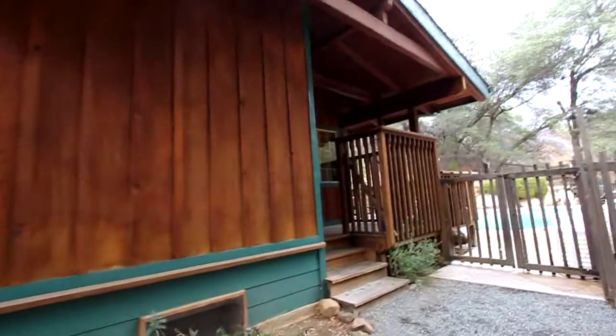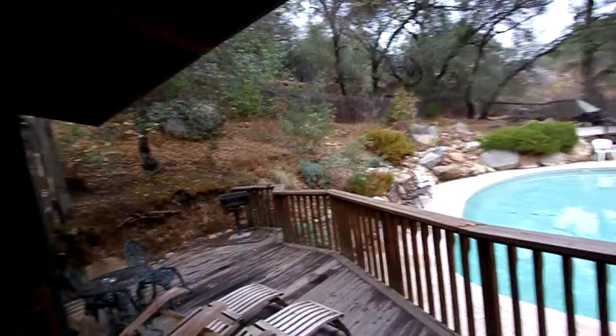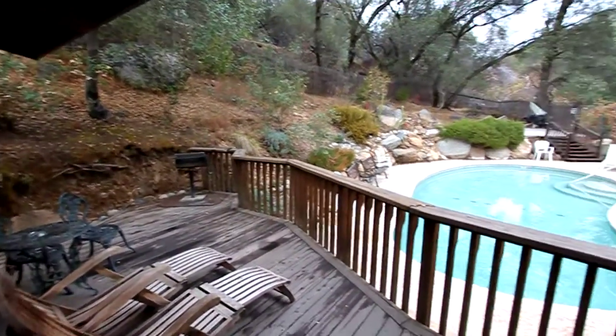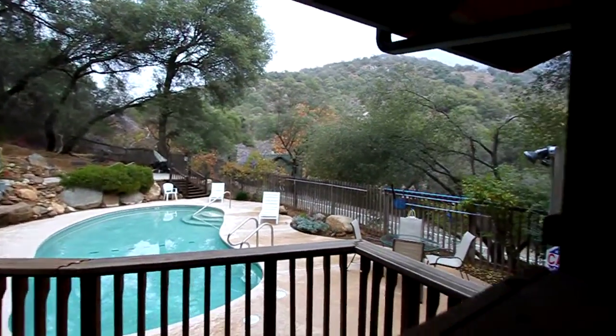This is Hummingbird Cottage. Hummingbird is at the end of the Sequoia Village and property. It's next to the pool. It's got a real nice area that you can relax and enjoy overlooking the pool or the mountains, set amongst oak trees and all.